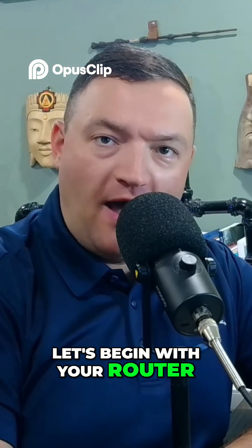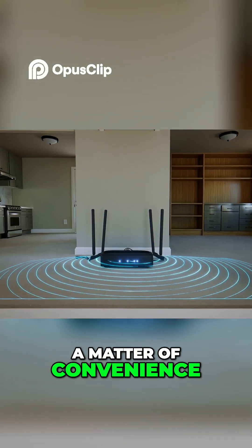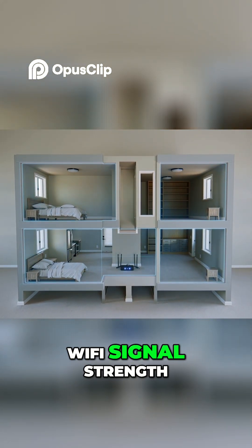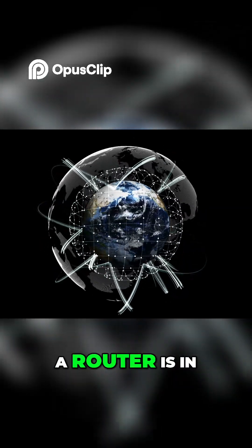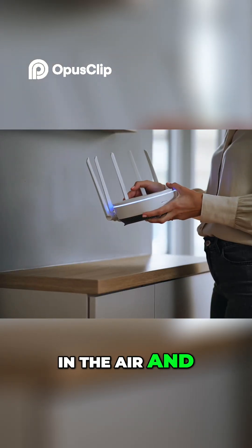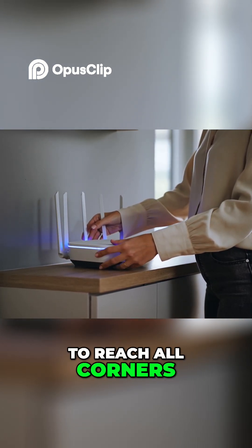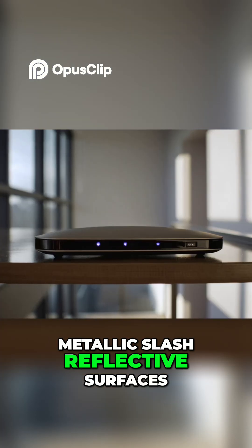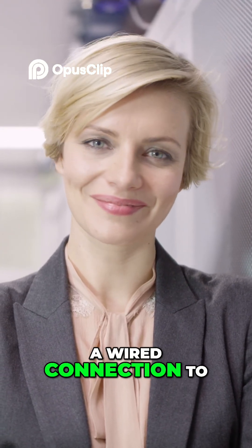Let's begin with your router, the heart of your home network. The placement of your router is not just a matter of convenience or aesthetics — it's a strategic decision that directly affects your Wi-Fi signal strength, coverage, and reliability. The ideal location for a router is in a central, elevated location about six feet in the air and in an open area of your home. This allows the signal to reach all corners of the house more evenly and not be blocked by furniture or metallic and reflective surfaces.